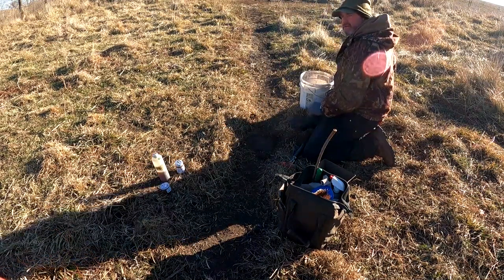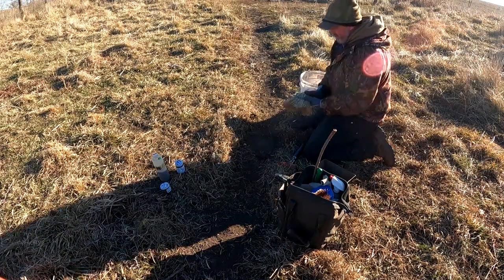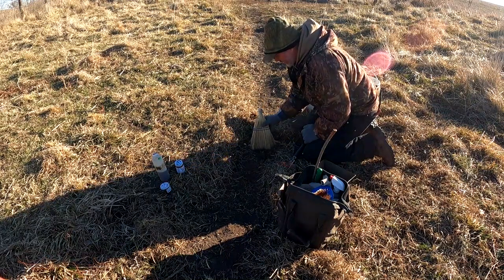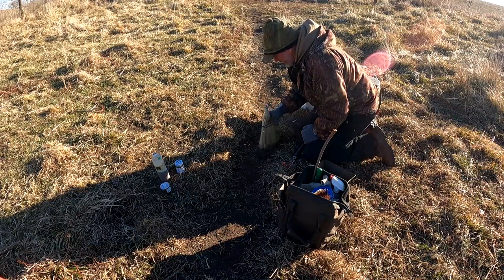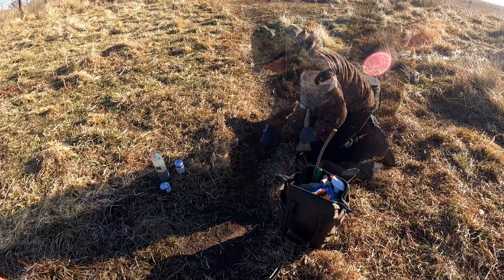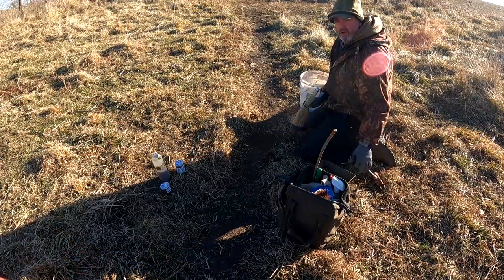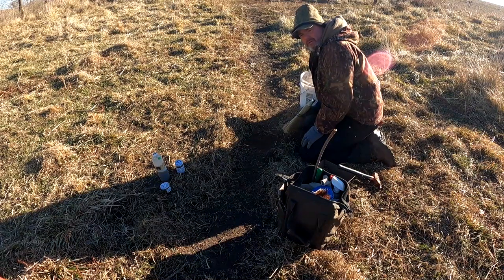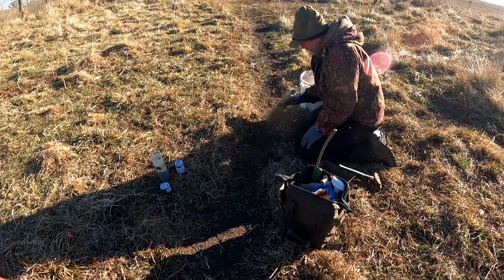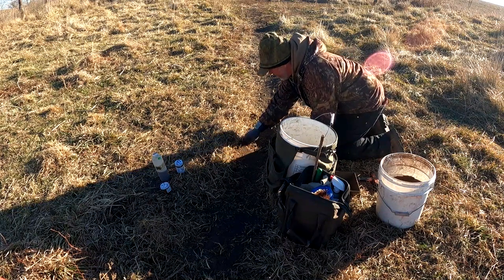After I put the peat moss on, I sprinkle a little dry dirt on top because the peat moss is so light and fluffy the wind will blow it off. I pack in the sides and make sure it doesn't wobble. The greatest advantage of peat moss is weather resistance — it keeps your trap working longer than dry dirt and does repel moisture. The downside is it's hard to bed a trap in it, but you get the best of both worlds.